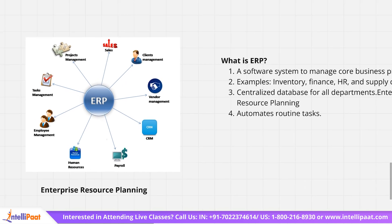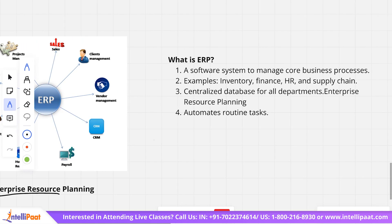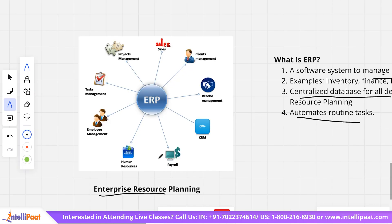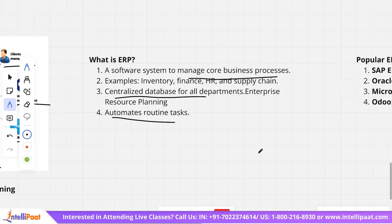Moving on to ERP, or Enterprise Resource Planning. ERP is a software system used to manage core business processes such as inventory, finance, HR, and supply chain. It enables a centralized database for all departments and helps automate routine tasks. Applications of ERP include project management, sales, client management, vendor management, CRM, payrolls, human resources, employee management, and task management — basically managing all core tasks of any business.